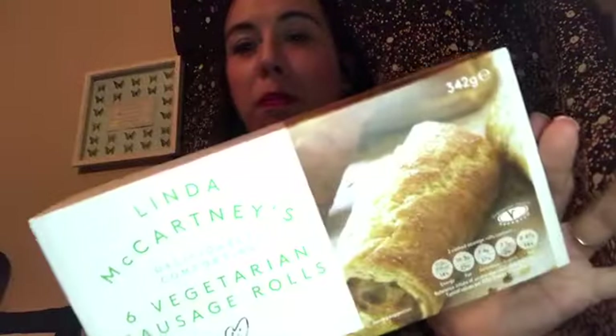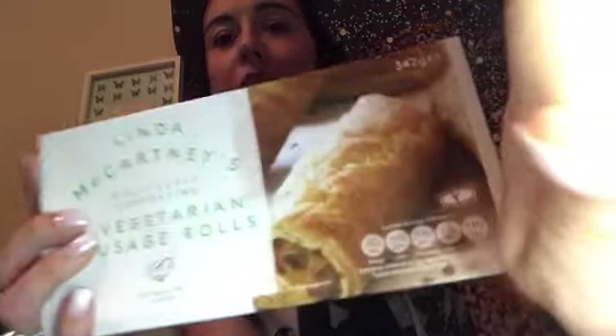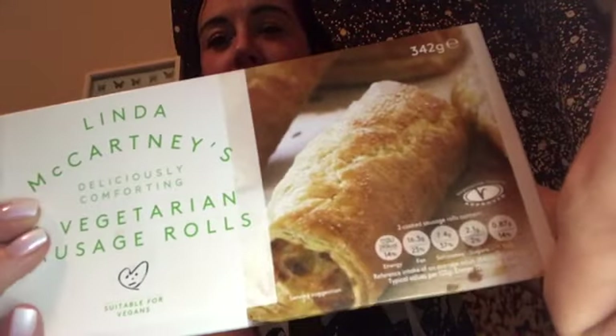I do seem to have a lot of Linda McCartney stuff today! I also picked up the Linda McCartney vegan sausage rolls — these are delicious. Not sure if I prefer these or Greggs, but they are lovely. These were one pound ninety-three, which is really good. Deliciously comforting.